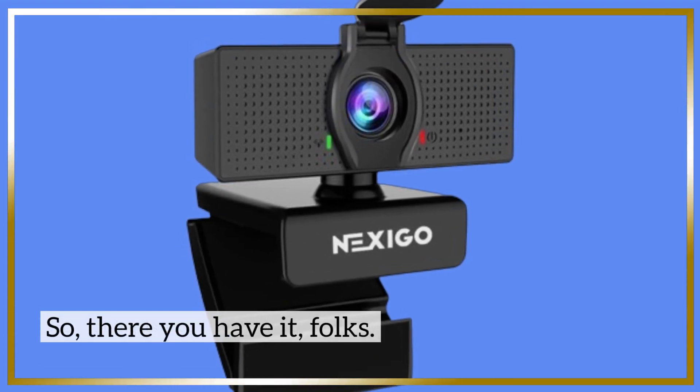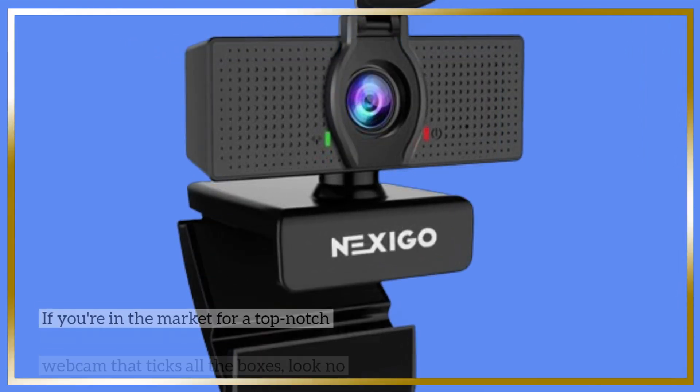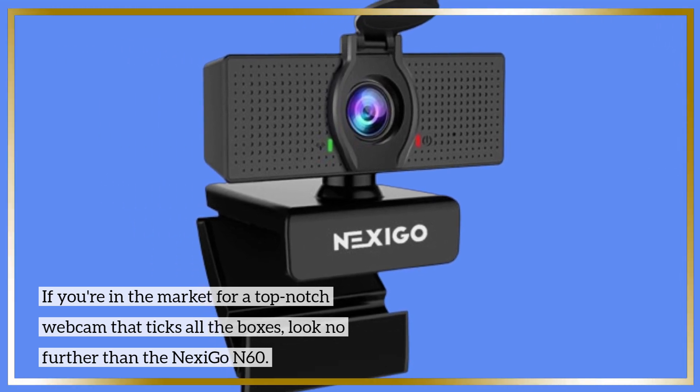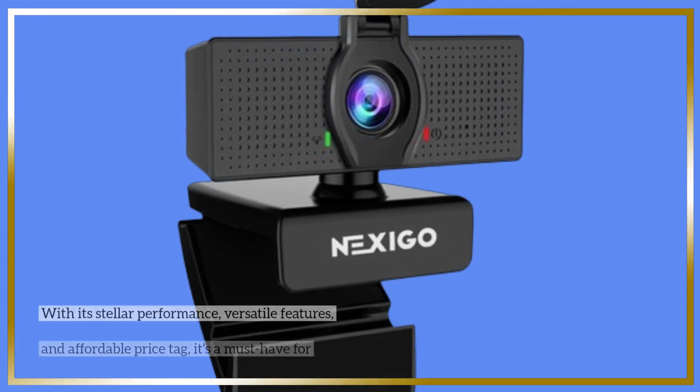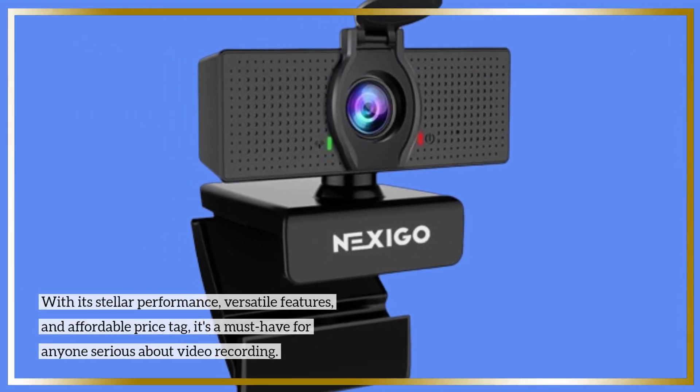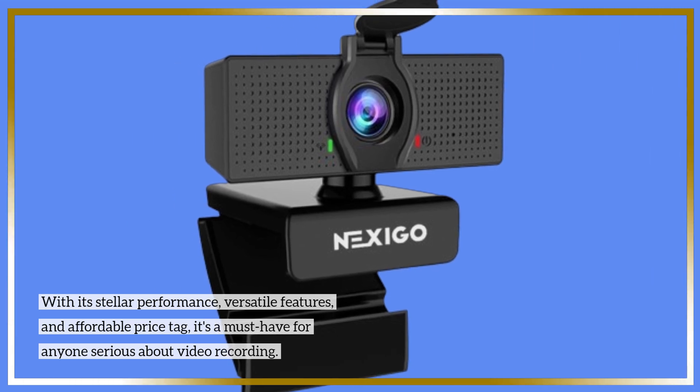So, there you have it, folks. If you're in the market for a top-notch webcam that ticks all the boxes, look no further than the Nexi Go N60. With its stellar performance, versatile features, and affordable price tag, it's a must-have for anyone serious about video recording.